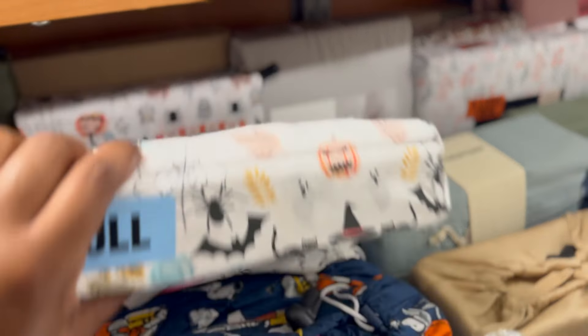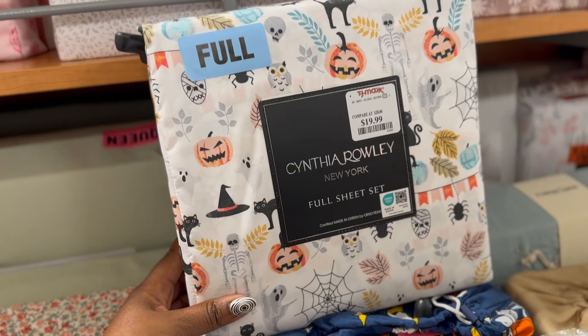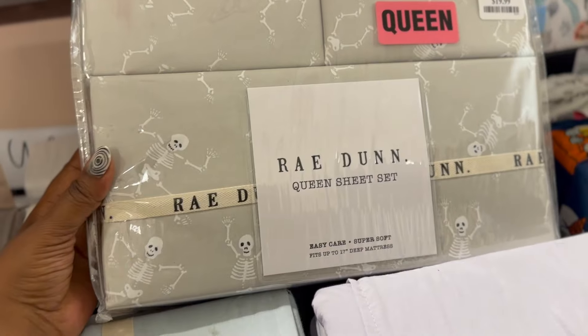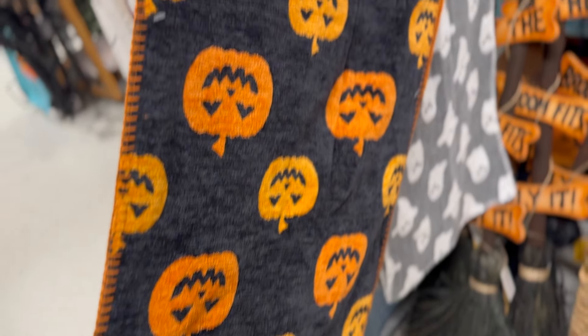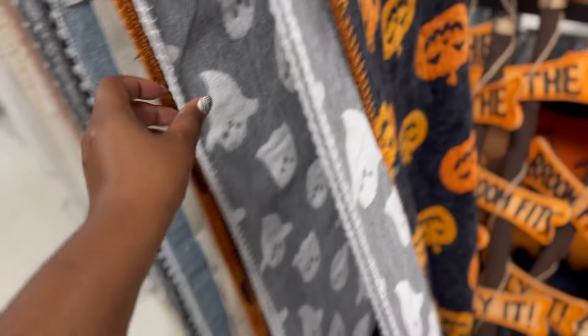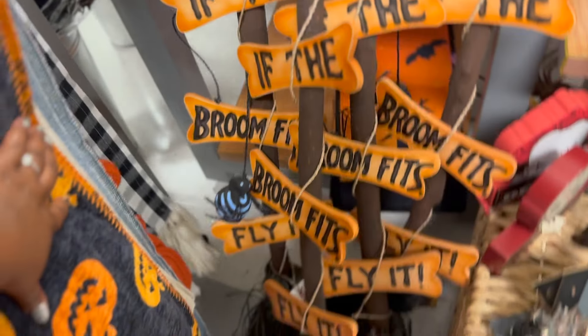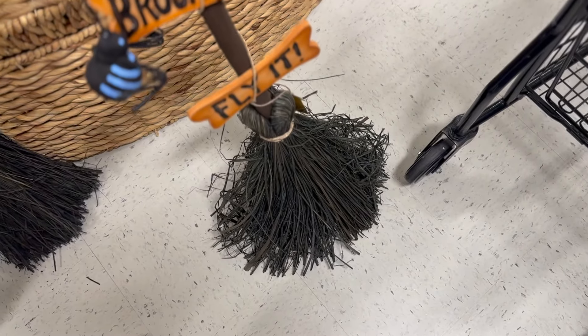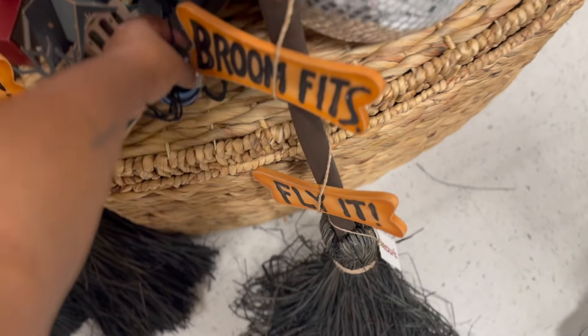It's always nice to see the sheets that they have for Halloween - that's really pretty. And of course they have Peanuts. This is cute for a little girl's room - it's pink. Not Halloween, but it's pink. That's for a queen, and it's done. Wow, nice. The brooms are really cute. 'If the broom fits, fly it.' Oh my goodness - that's darling. And it has this adorable little spider on it. Cute.